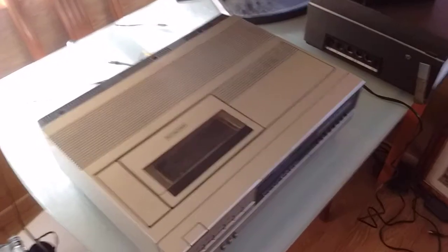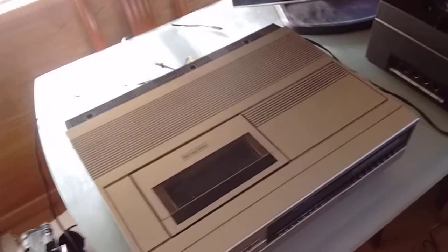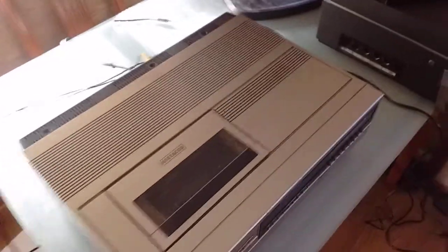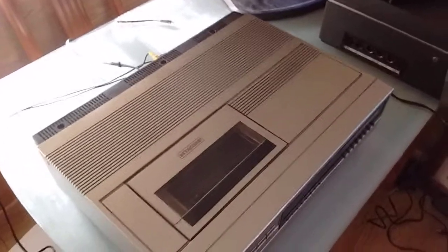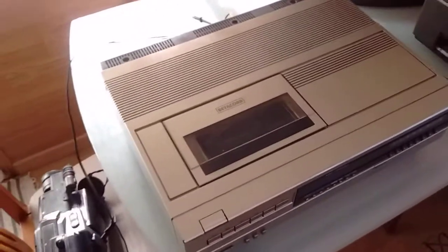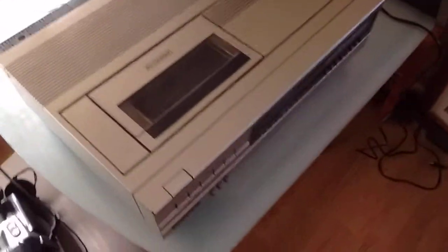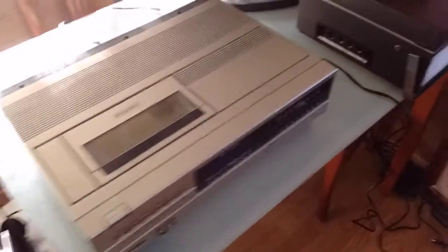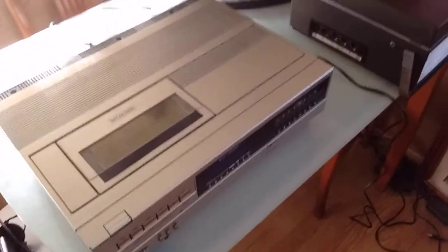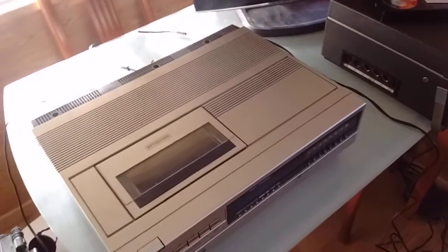I got a buttload of cassette tapes — good ones too. They were Racks HDX2s and one HDX1, which is a type 1 tape. The HDX2s are type 2 chrome tapes, which I think are actual chrome — they do smell like crayons, which might actually signify that. I also got VHS tapes; the guy at the store seems to have a lot of old stuff.